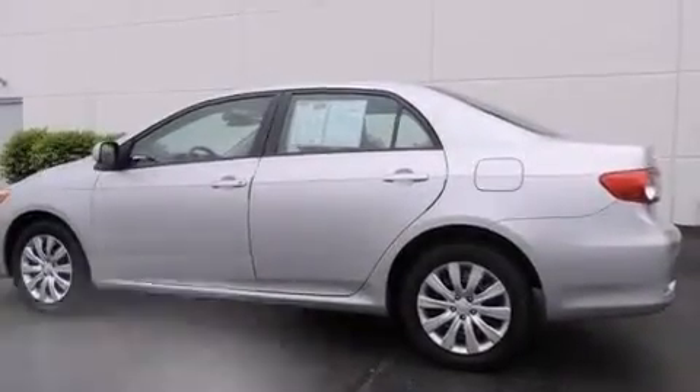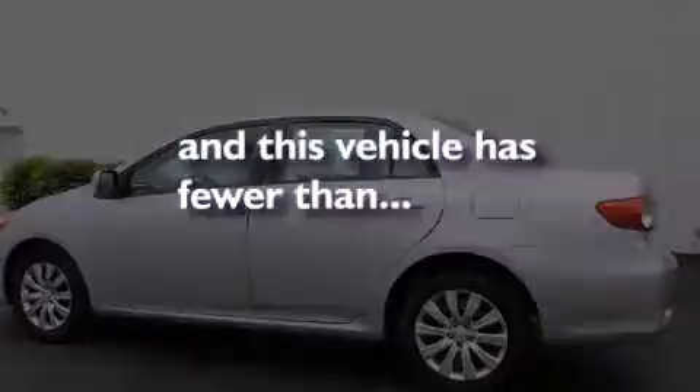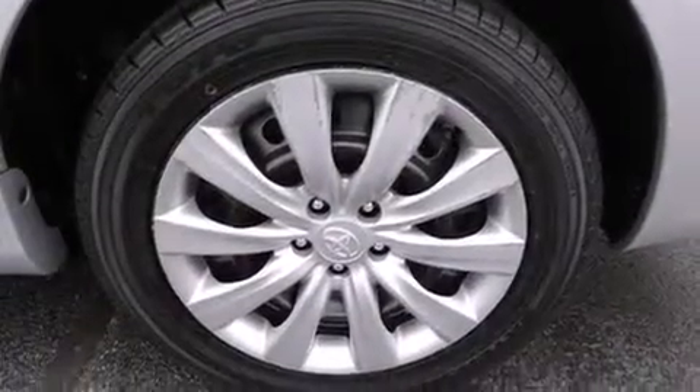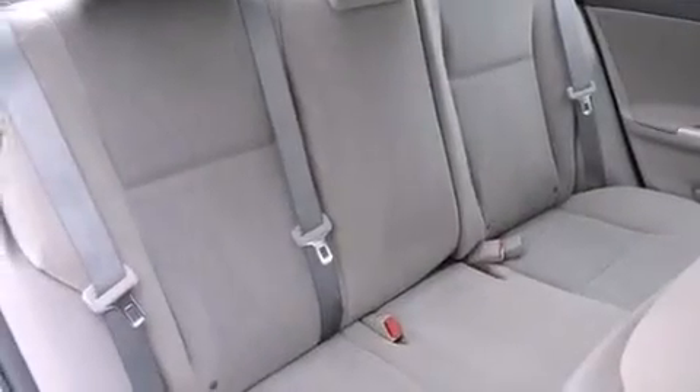Also included is a CD player, and this vehicle has fewer than 49,000 miles on the odometer. With an EPA estimated rating of 34 miles per gallon on the highway, fuel efficiency does not take a back seat.